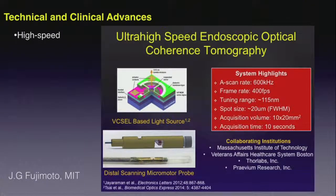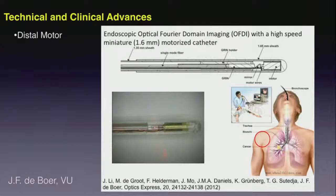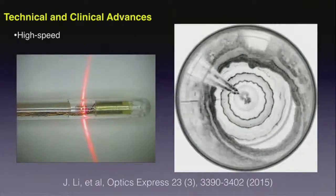The MIT group has also applied high-speed imaging with a distal motor for GI applications. That improved scanning density and quality has resulted in marked improvement in image quality and the ability to visualize blood capillaries within the epithelia of the esophagus, opening new opportunities for diagnostic cues in the GI case. Johannes de Boer's group in Amsterdam has been applying these distal motors also for pulmonary imaging, and I think they will continue to show significant impact across a number of different clinical areas.